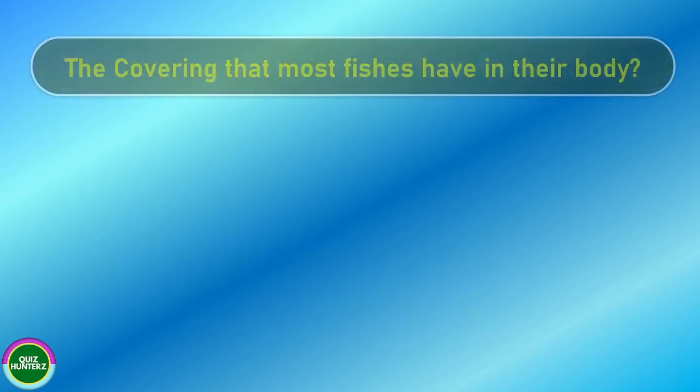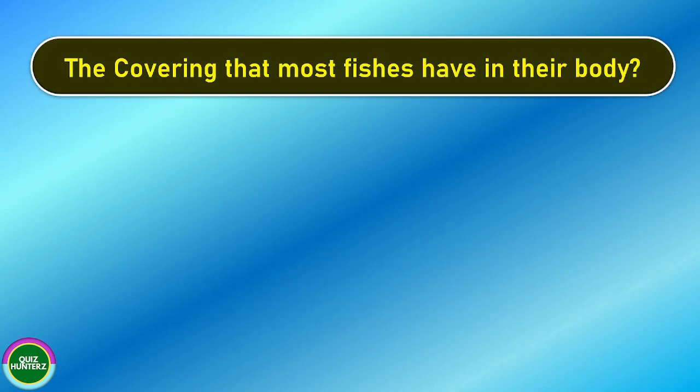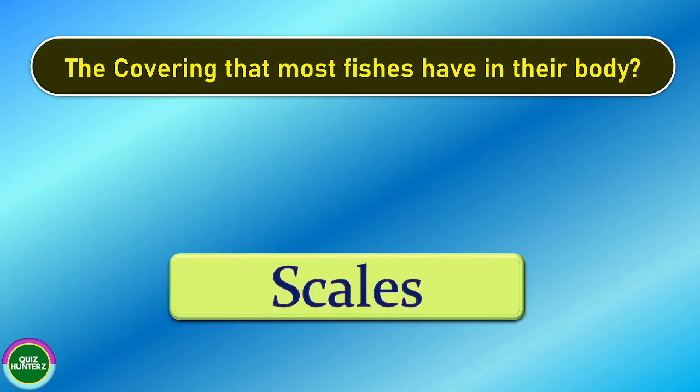Next question. The covering that most fishes have on their body is? And the correct answer for this one is scales.